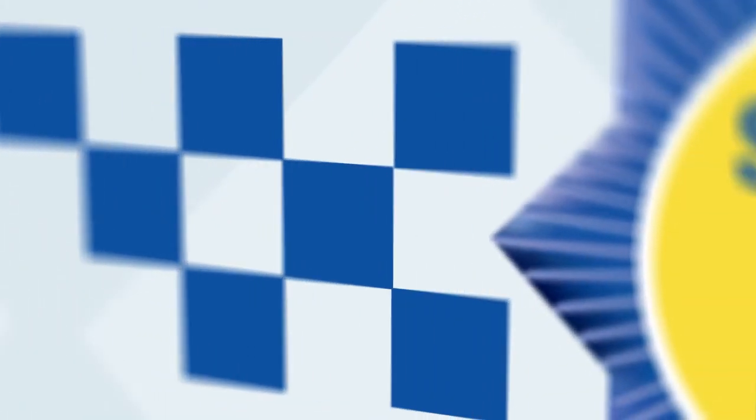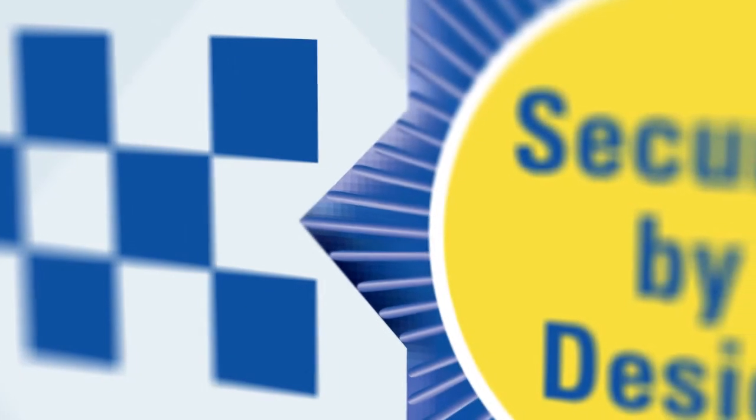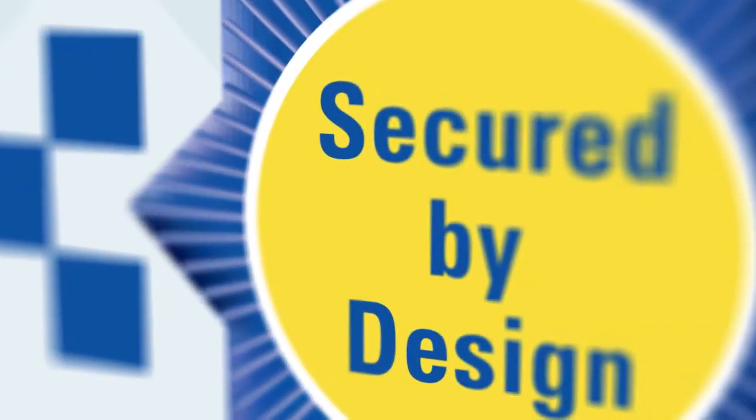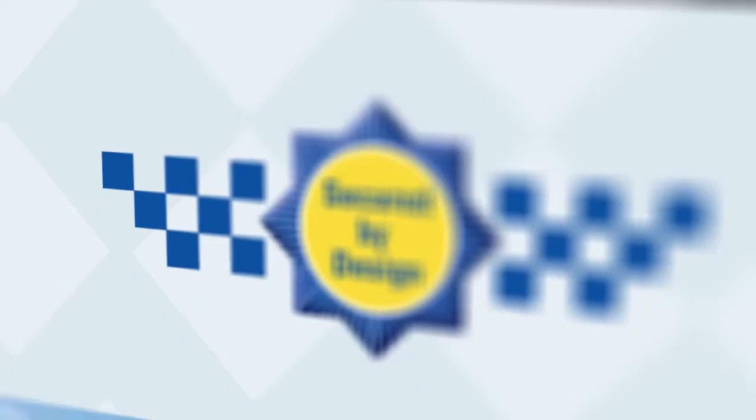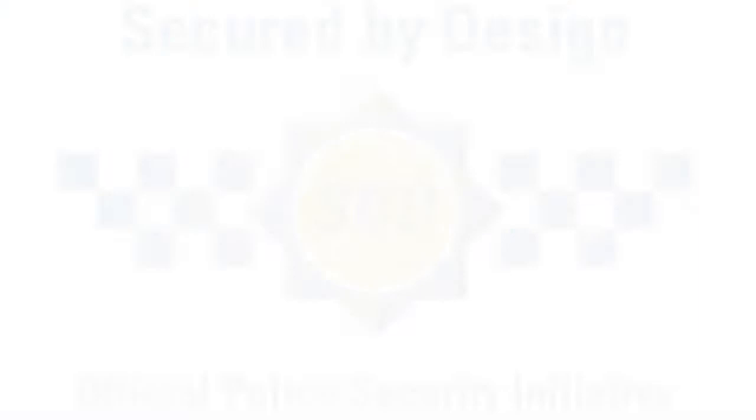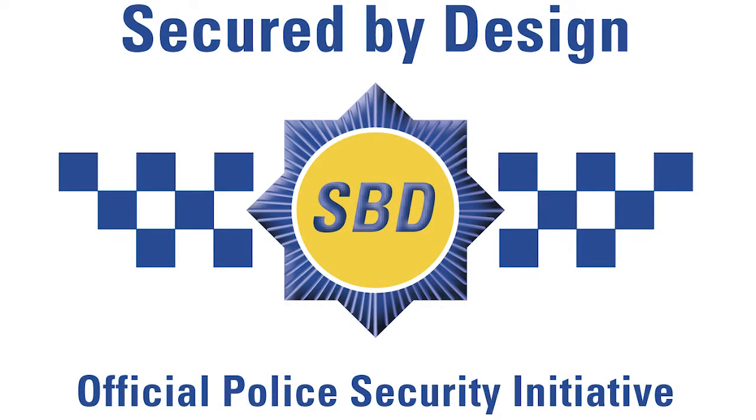Secure by Design is the UK Police Service's only national accreditation initiative. It was established in 1989. It was created to design out crime through use of environmental crime reduction tactics and high-quality, state-of-the-art products.